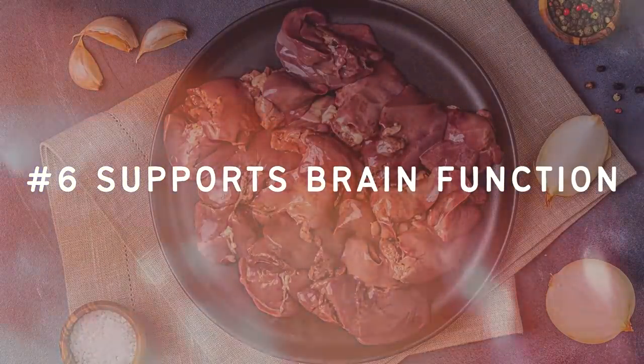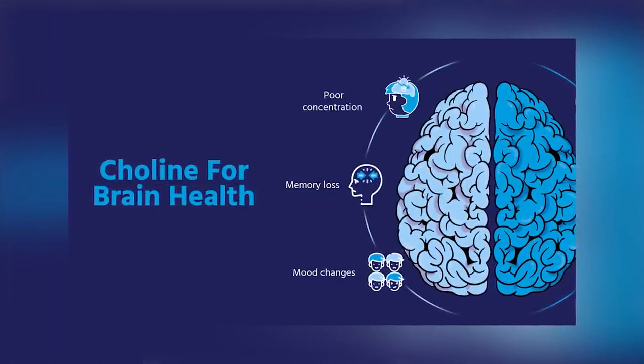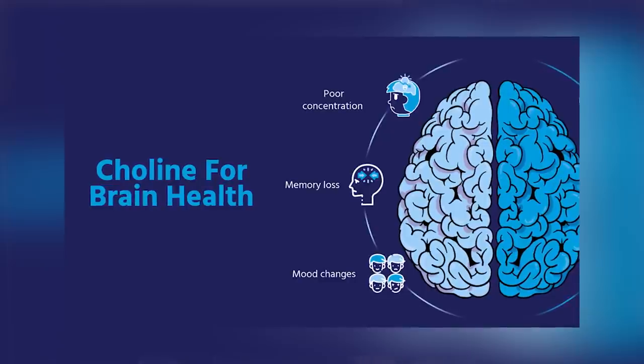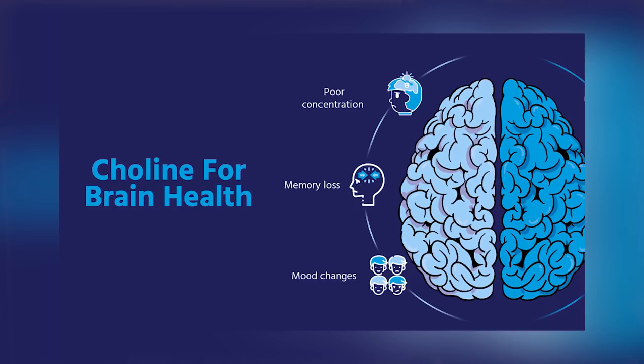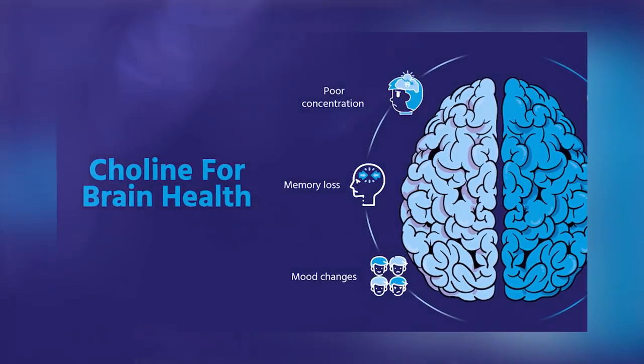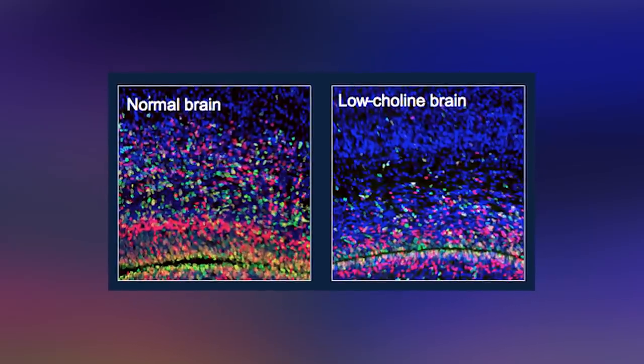Number six, it supports brain function. The final benefit we are going to talk about today is that chicken liver can help to support the health of your brain. This is because it is extremely rich in choline. Choline is used by the body to produce important neurotransmitters the brain and the nervous system need, which supports functions including memory, muscle control, and mood. The body cannot produce enough choline on its own, so we need to get it from our diet. Some other sources of choline include eggs and seafood. And those are the top six benefits of eating chicken liver.